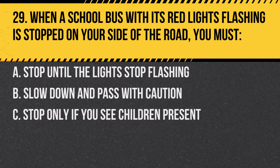Question 29. When a school bus with its red lights flashing is stopped on your side of the road, you must: A. Stop until the lights stop flashing. B. Slow down and pass with caution. C. Stop only if you see children present. Answer: A. Stop until the lights stop flashing. It's both a safety measure and a state law.